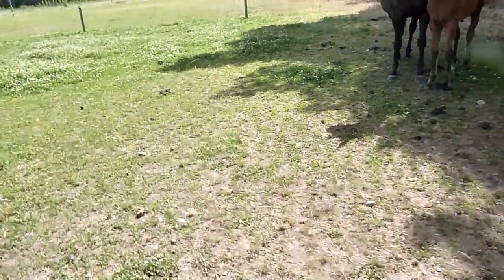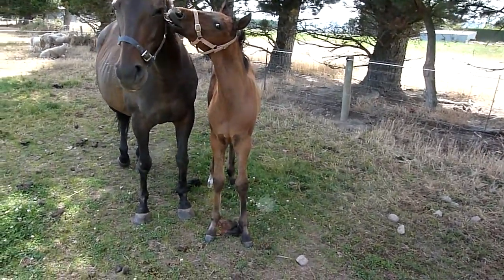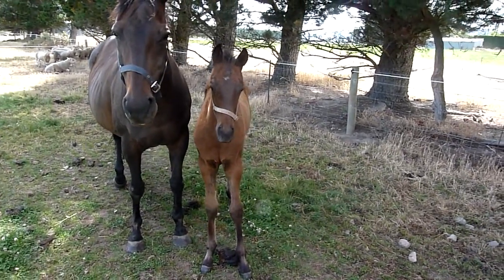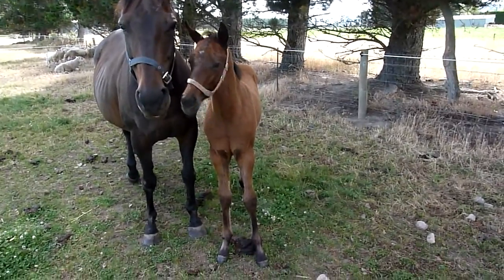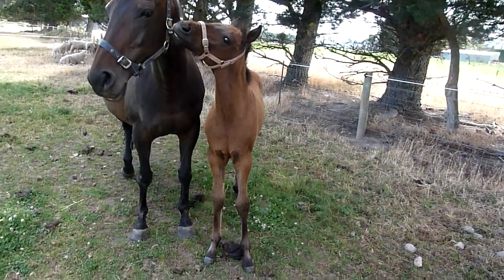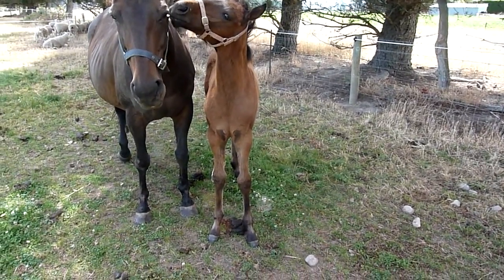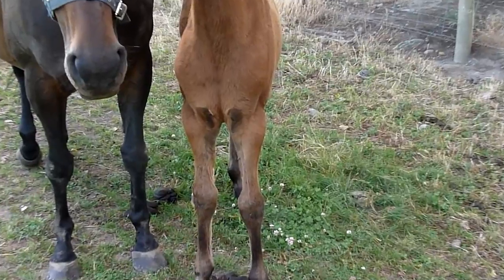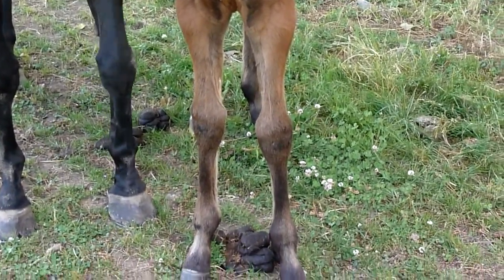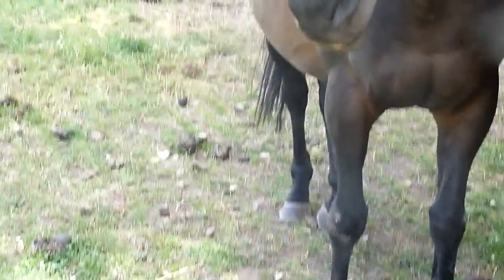Number four is an Elusive City colt out of Mills Field. This mare didn't get in foal this year, so I don't think we'll breed out of it again — this might be our last one from her. He's a bit narrow in front, but he's otherwise good. Turned out a little bit as well.